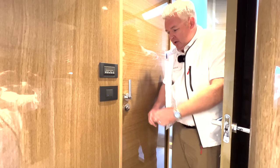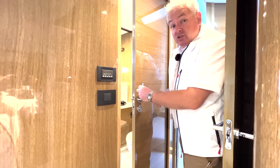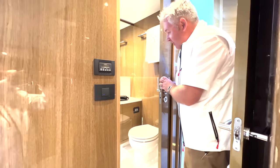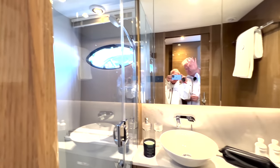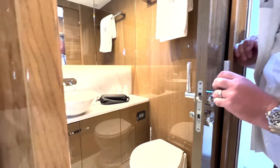You've got the ensuite heads in the master — it's a bit smaller than the forward bathroom, but have a look. It's got a little sink, little shower, and a little toilet. It's very, very nice.